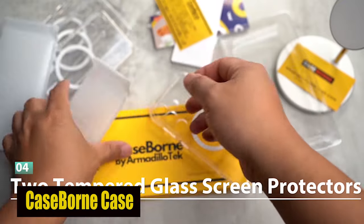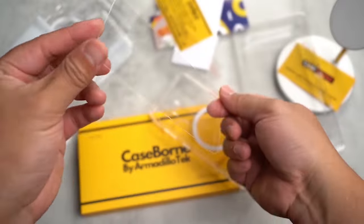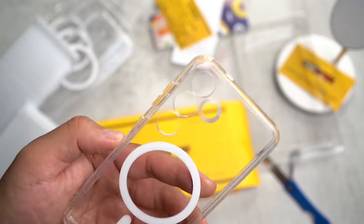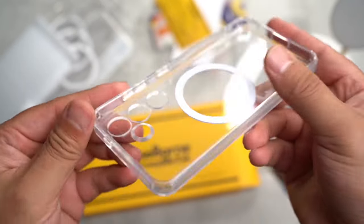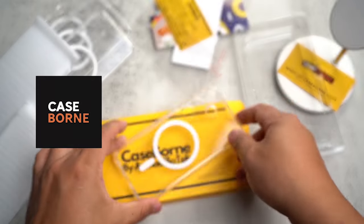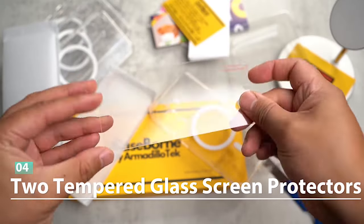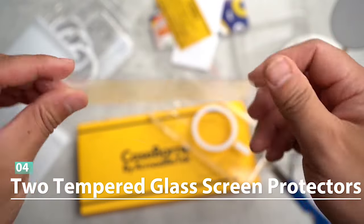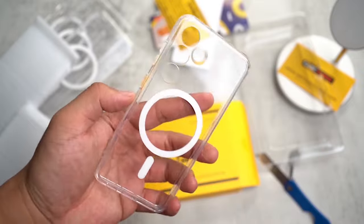Number 3: Case-Born Case. The case is constructed with a TPU bumper and a solid PC back, providing an ideal combination of flexibility and durability. This design ensures that your phone is protected from everyday knocks, drops, and scratches, giving you peace of mind as you go about your day. Say goodbye to yellowing and enjoy super-clear visibility with the Case-Born Case. The case has additional UV layers that prevent yellowing and keep your phone looking like new. The long-lasting cleaning feature also guarantees that your case will remain spotless with minimal upkeep.